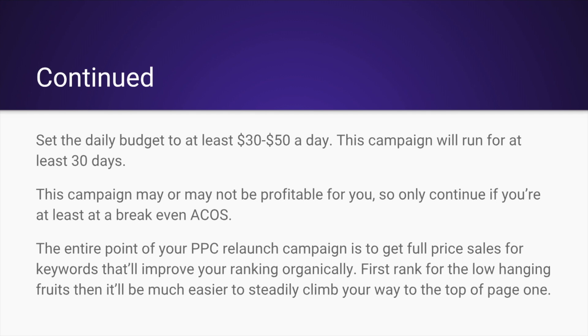The entire point of your PPC relaunch campaign is to get full-price sales for keywords that will improve your ranking organically. So first rank for the low hanging fruits — then it'll be much easier to steadily climb your way back to the top of page one. It's really important that you're not looking for profitability as your main objective. Your main objective should be ranking for the low hanging fruits so that organically you'll get pushed to the top for some of those mid-tier keywords.